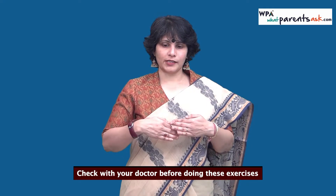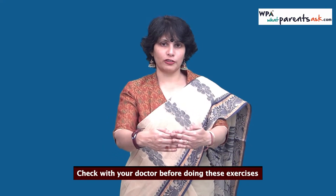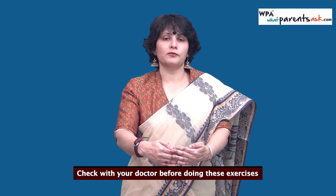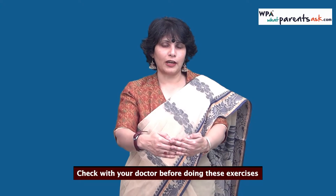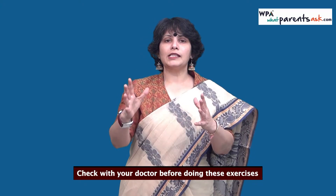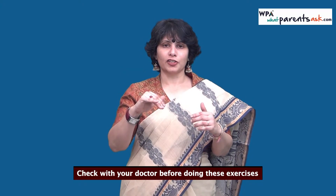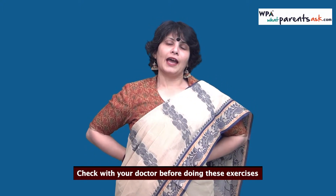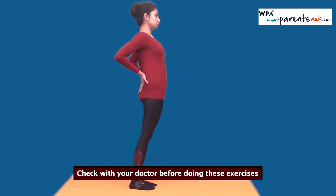During pregnancy, your center of gravity shifts forward because of the weight of your baby in front. Because this weight shifts forward, women stand with their back arching and put their hands on their hips to support their back. Shayoni is showing you how that happens — she's standing with her whole back arched and hands on her hips to support her back.